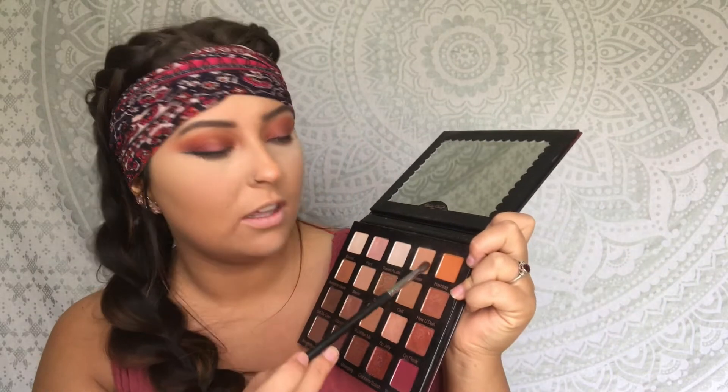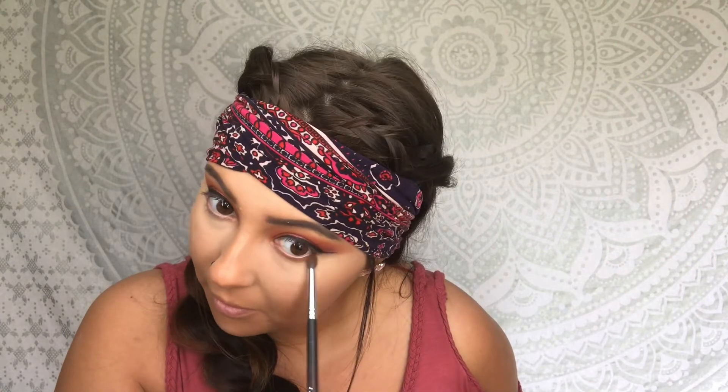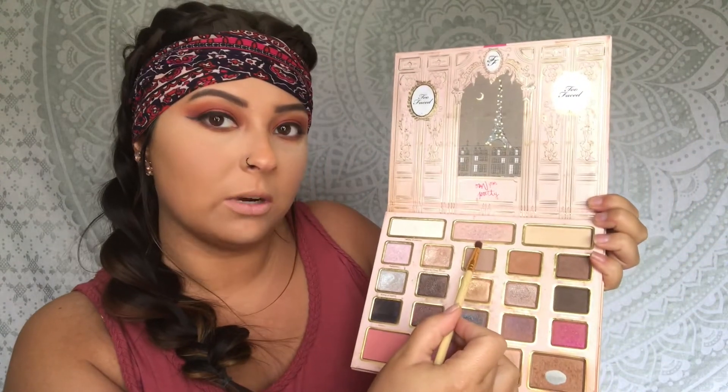Now I'm putting Hashtag on my lower lash line and Brownie Points under my waterline. Then I'm going into my Too Faced palette — it's really old and beat up, I don't even know what it's called — and using Satin Sheets as my highlighter, applying it pretty much everywhere.